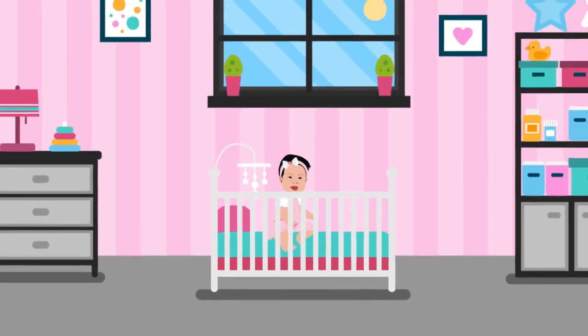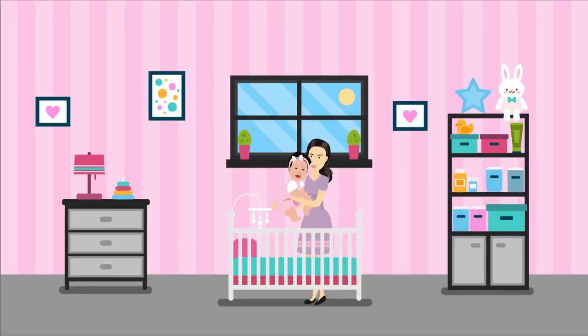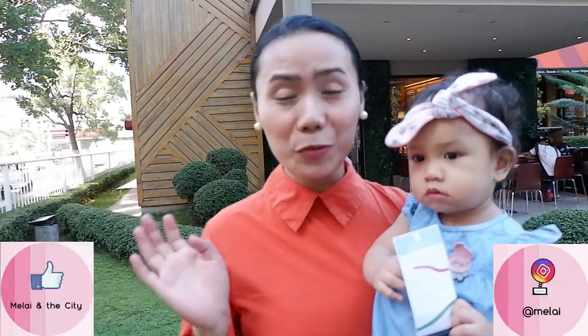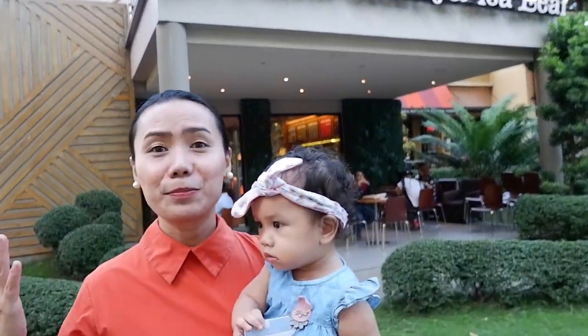Hello everyone! My name is Melai and welcome back to my channel! Today we're so excited because we are here at CBTL Lim Ket Kai Branch for their launching of the 2020 journal and their holiday beverages. If you want to know what's going on inside, join me and let's go!